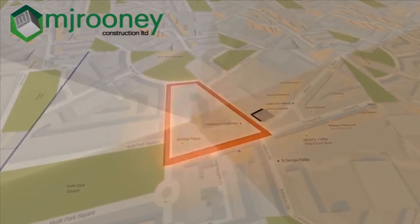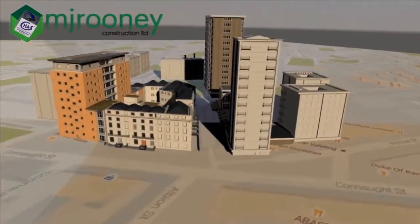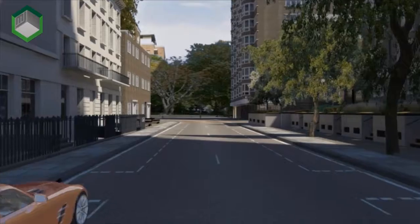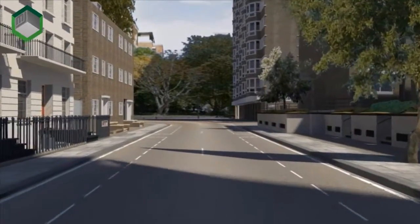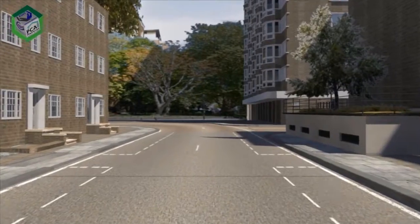Welcome to the world of building information modelling, where streetscapes and structures above and below ground, as well as known geology, tube lines, sewers and services can be mapped out to give you maximum knowledge of your environment prior to commencing your basement project.